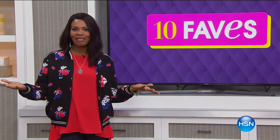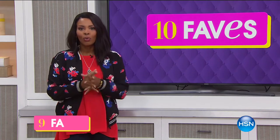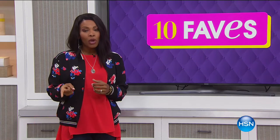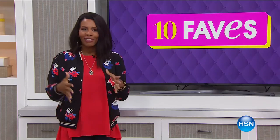Thank you so much for joining me always on TV here. We're going to give you an encore presentation of our Vince Camuto Today Special with Suzanne Runyon, coming up right now. I will see you again tomorrow morning right around this time.